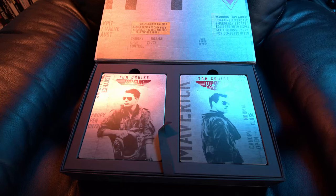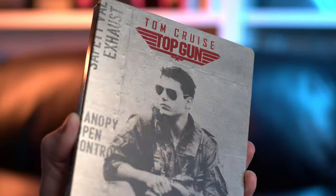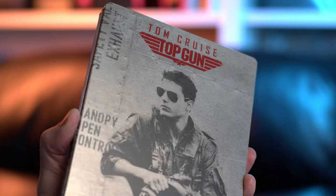First thing we see in the tray is the two movies, the two steelbooks. Oh my god, guys, these look absolutely fantastic. Let's put them side by side here. You have the original Top Gun and you have Top Gun Maverick. They look fantastic — I love the grey and the black look of the steelbook. And we have the different planes on the back of the steelbooks as well. Looks awesome.